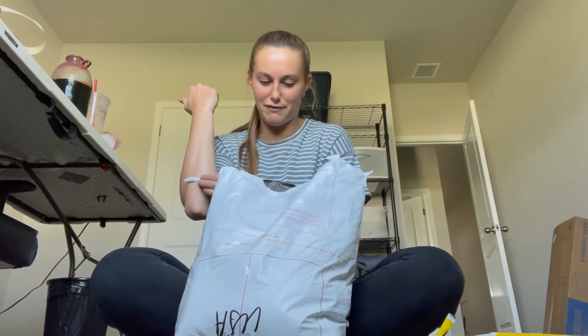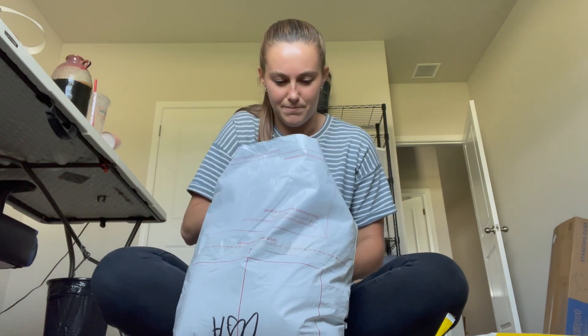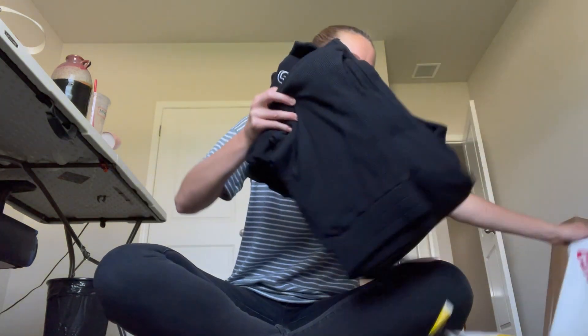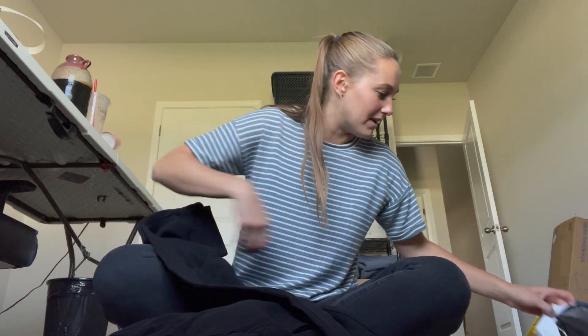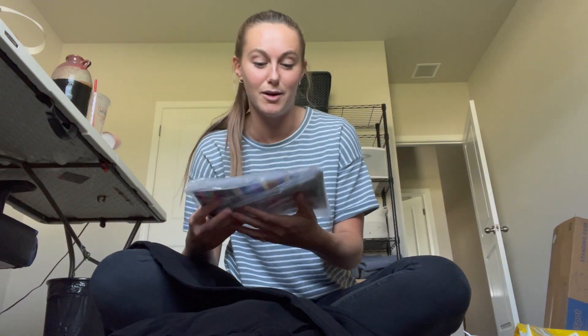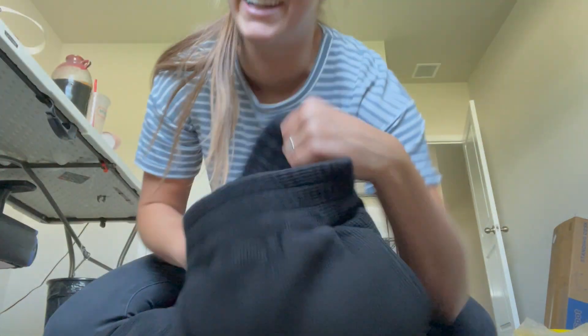I'm so excited because right after I finished my 100-day challenge, I just kind of dove into actually producing these. I've been waiting for these samples for probably a couple of months. They also sent lab dips, so these are all the color options I have to choose from for the different fabrics. I customized a tag that says 'keep creating' in there, which is so fun.